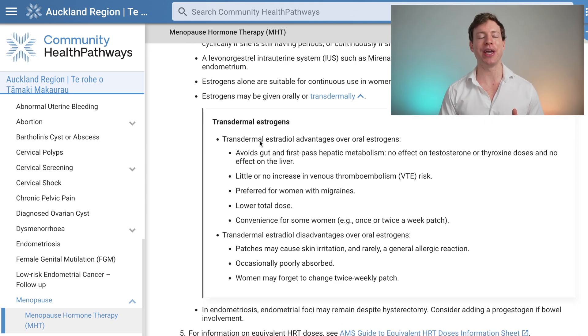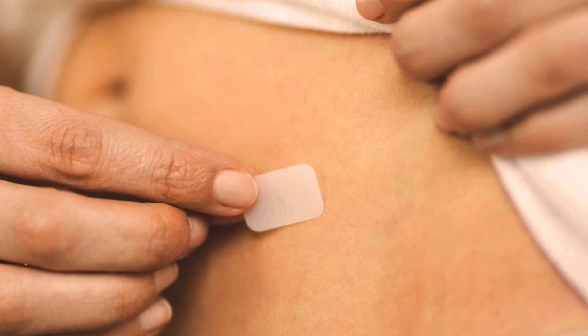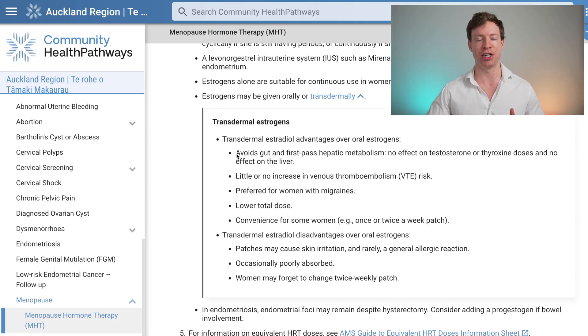So how is this therapy actually prescribed? It's the estrogen component that provides the benefits, and generally that is prescribed by a transdermal route. The advantage of estrogen patches compared to an estrogen pill is that the patches avoid the gut and avoid breakdown in the liver. There's also no effect on testosterone or thyroid levels, and the patches only need to be changed twice a week.